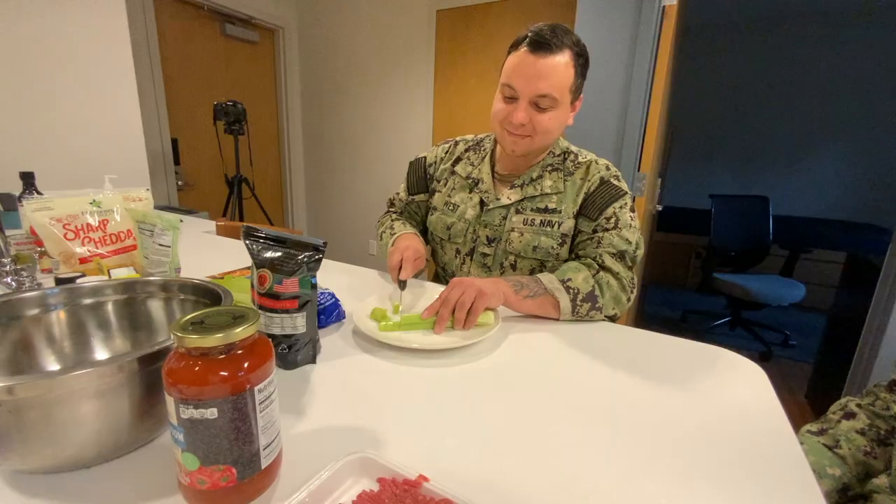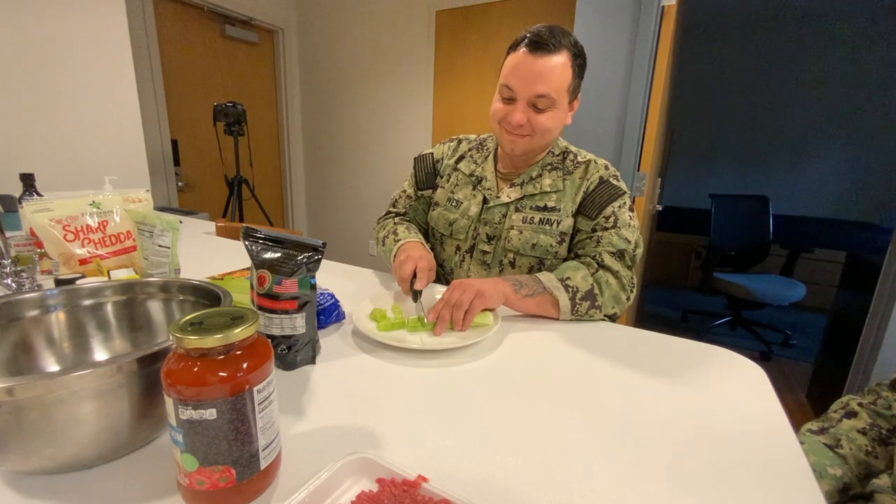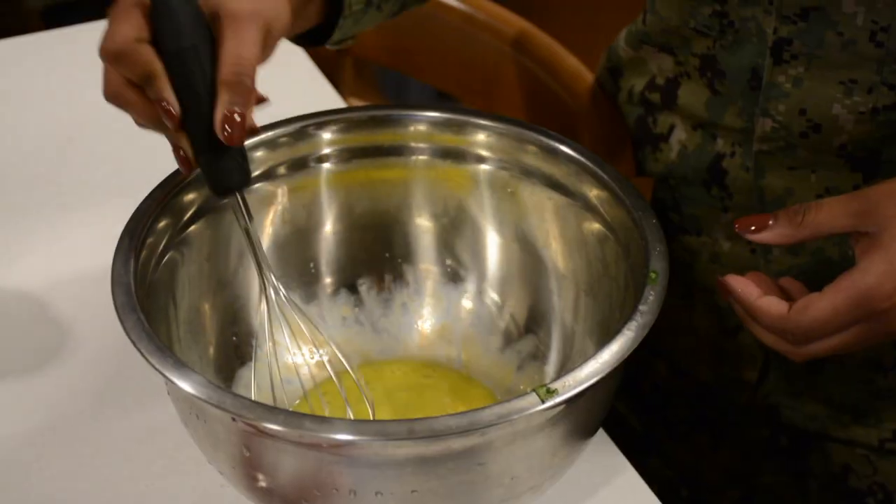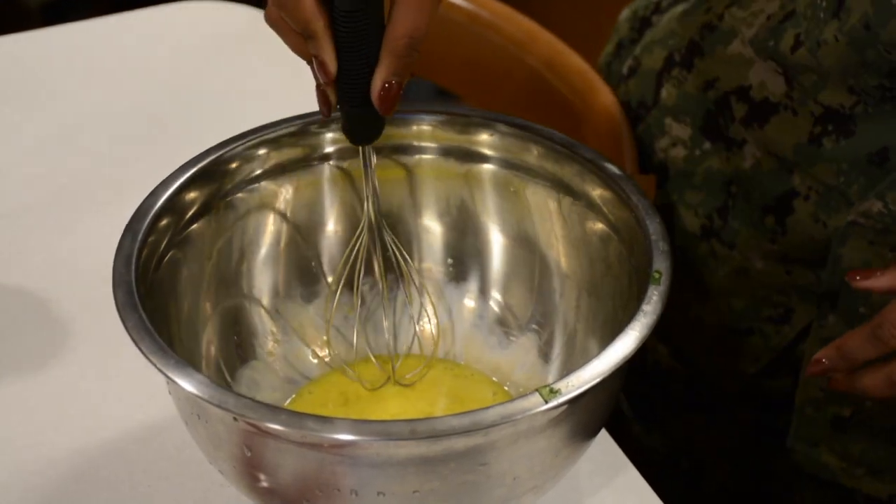I think it took 15 minutes max to get everything together, including prep time, depending on how fast you can cut an onion without hurting yourself. This is something I would actually suggest to my own junior sailors and junior CS's out there to try out some of these recipes, because they can actually help you with time management. I know that once you're getting out of that galley at 6 p.m. and you get home, the last thing you want to do is cook after cooking all day long. So these recipes are definitely a good tool to use for those sailors.